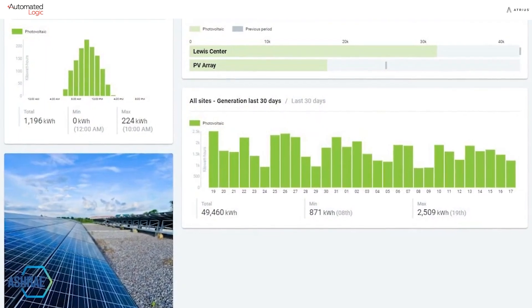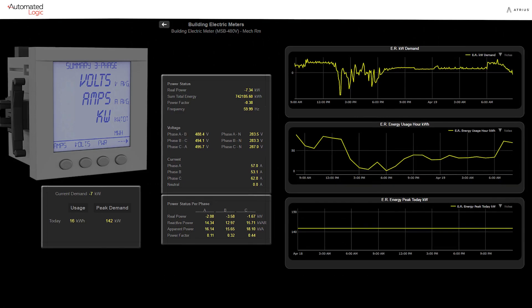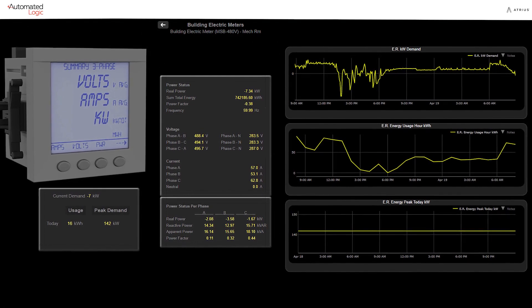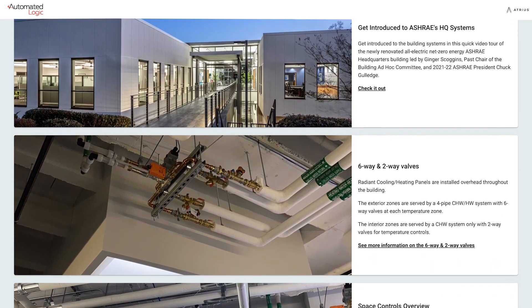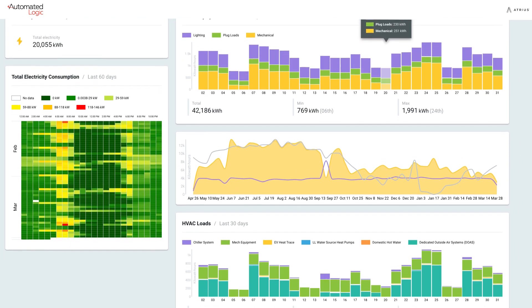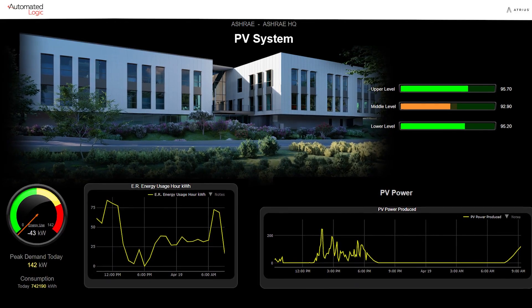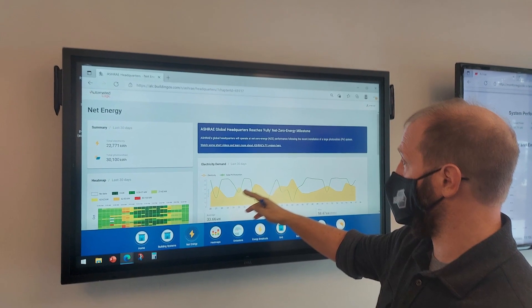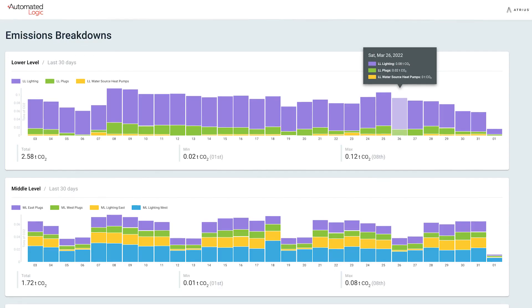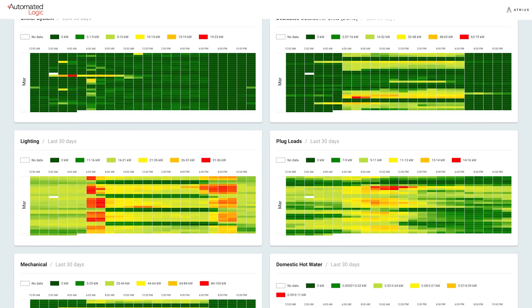The Automated Logic system allows us to tell our story more effectively. We have partnered with ALC to create a dashboard. The dashboard is pretty comprehensive — it includes a description of the systems in the building, it shows how much energy the building is using, and it shows how much energy the PV system is generating. We'll use it internally as a tool to help us manage the building, but we will also use it to tell the story of our net zero energy headquarters to our members and to the world.